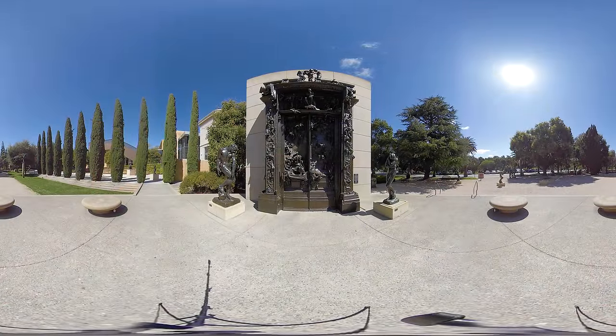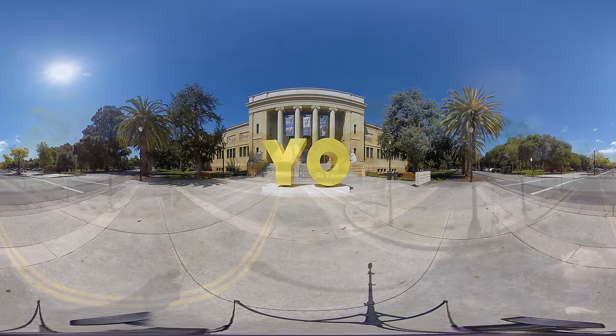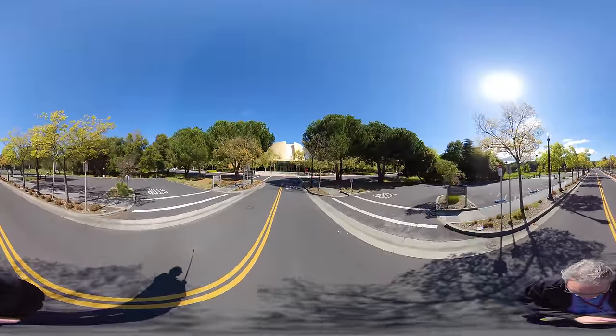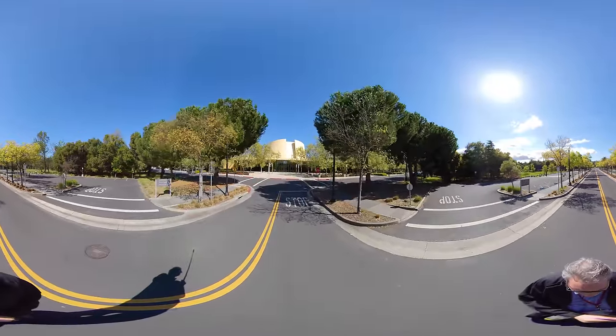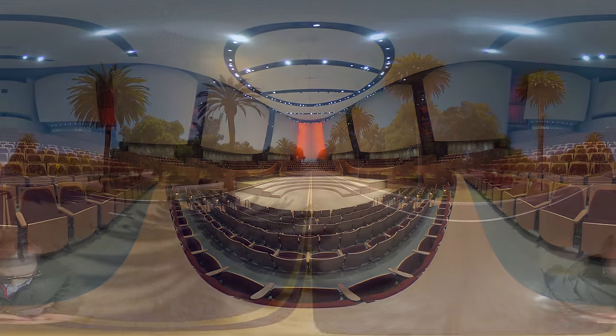Passing the Rodin Sculpture Garden, you'll see the Cantor Arts Museum, one of my favorite places on campus — they have big events with new art coming in around different themes. The concert hall is really awesome. Although it's a very fancy, formal concert venue, they also host stand-up comedy and informal talks, as well as performers like Yo-Yo Ma. All tickets are subsidized for students, so it's really affordable and accessible.